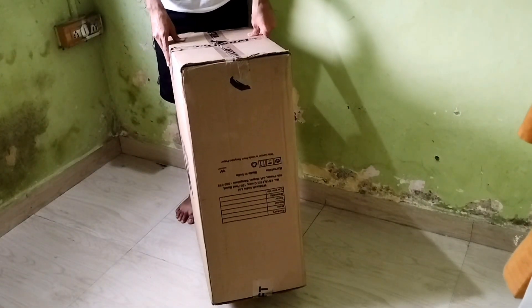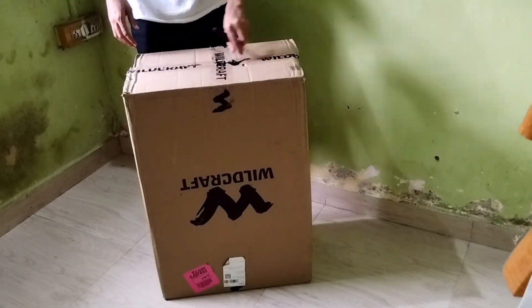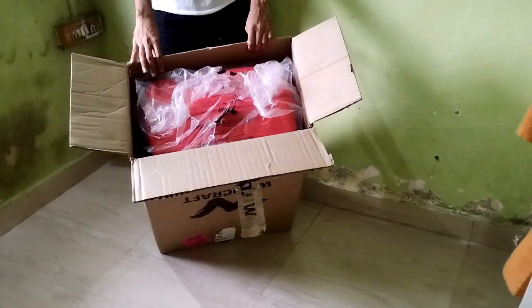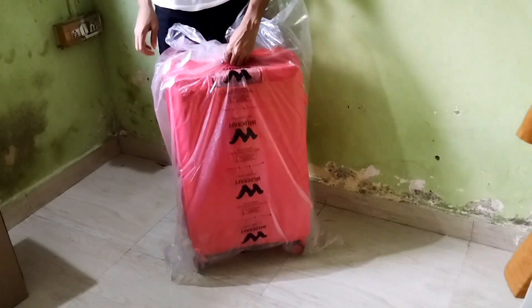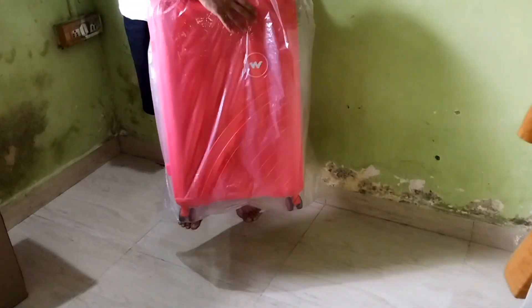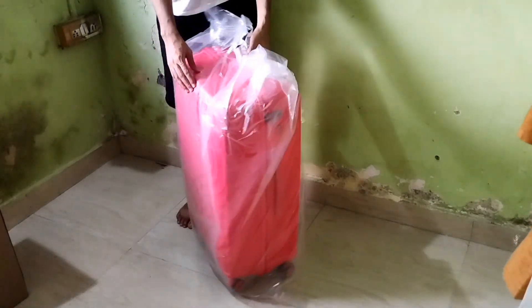Let's not keep the excitement waiting. The packaging looks promising and it's giving me high hopes. Here it is — the wide-craft red texture Venex large trolley suitcase. Initial impression is very good. It looks sleek and robust.